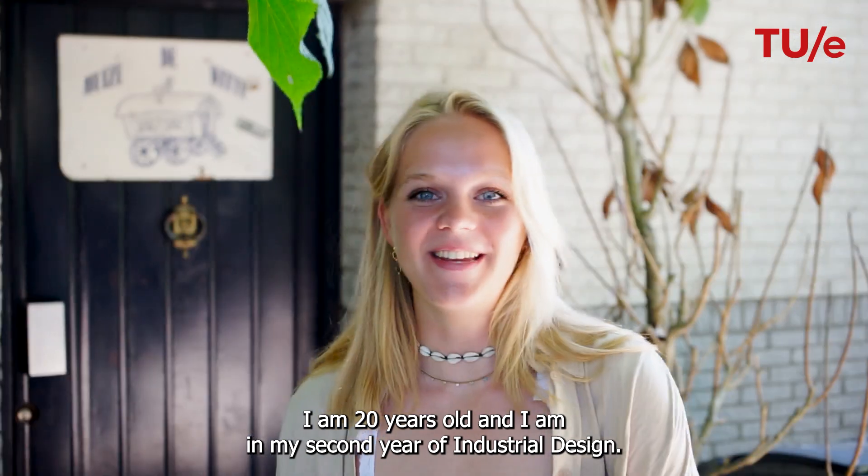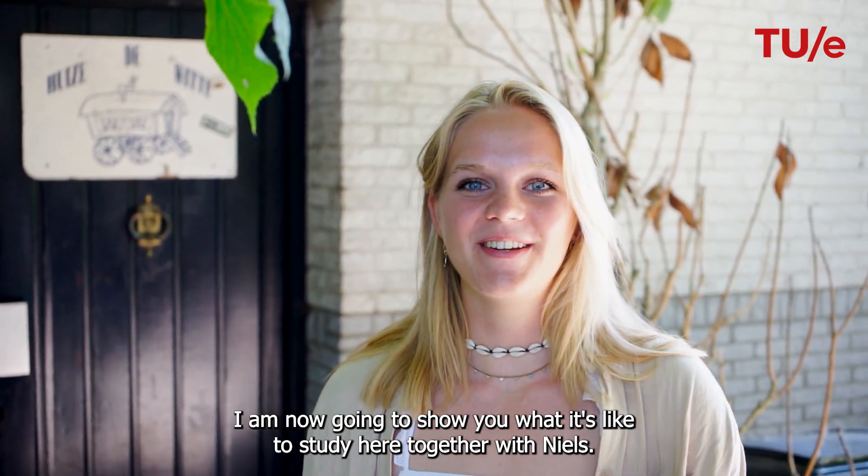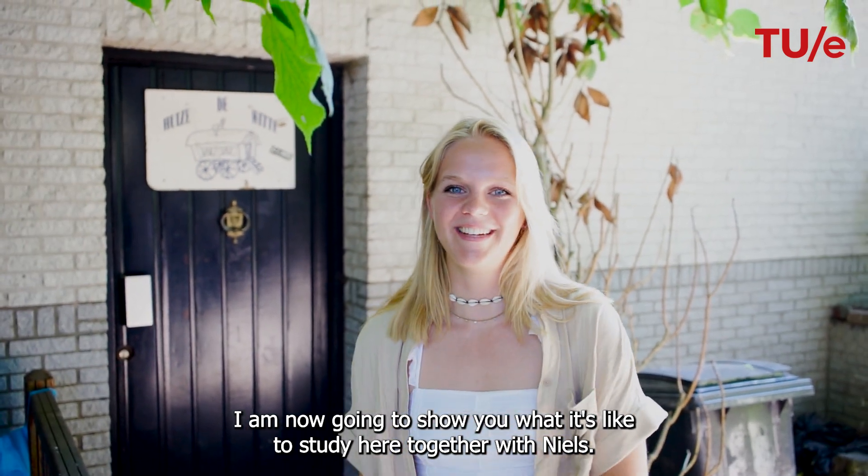Hello, I'm Witske. I'm 20 years old and I'm in my second year of industrial design. I'm now going to show you what it's like to study here, together with Niels.